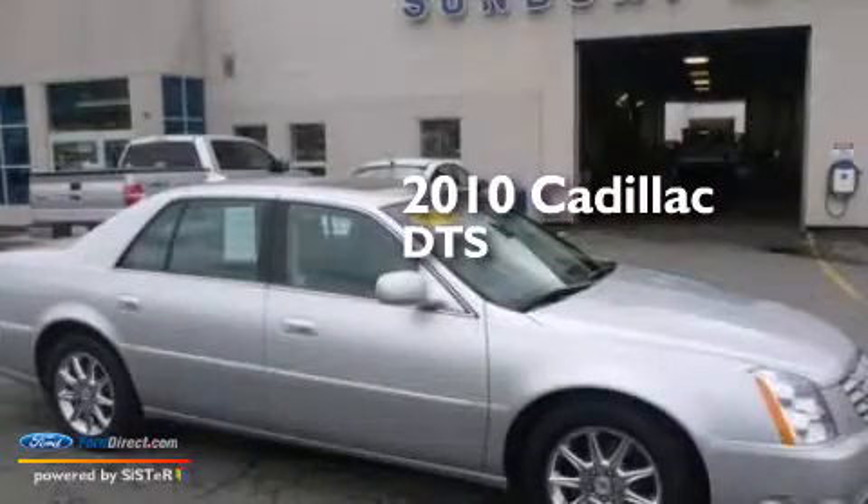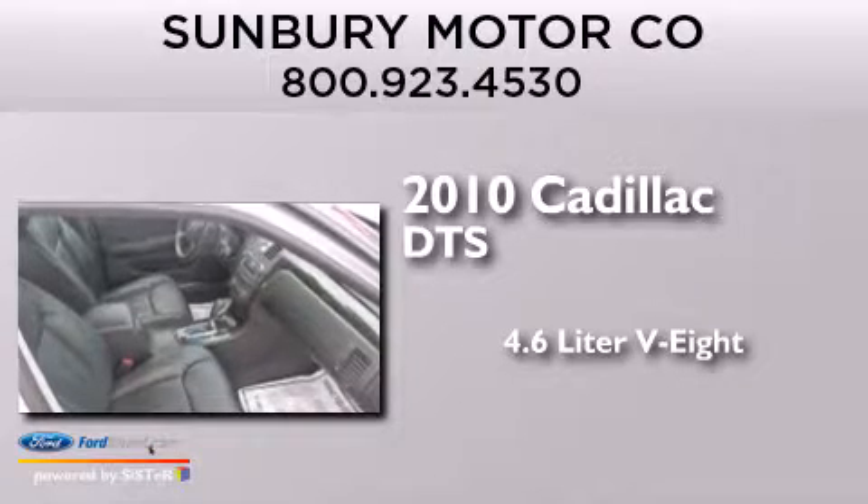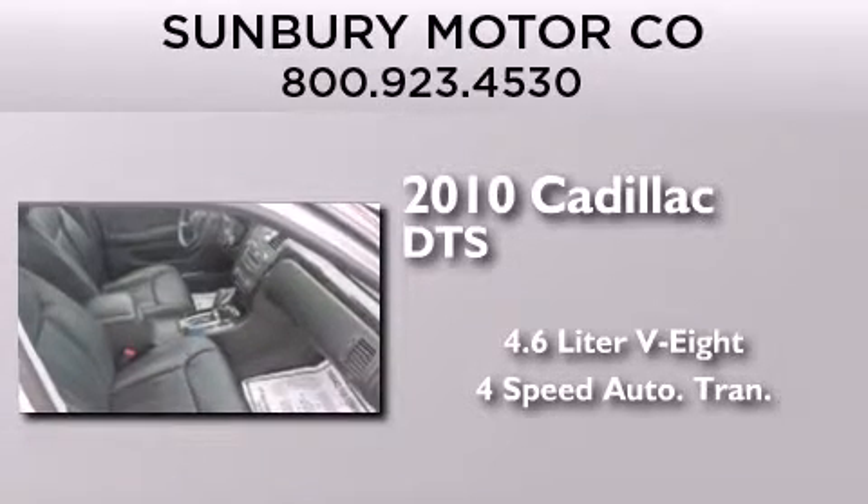This is a 2010 Cadillac DTS. It has a 4.6-liter 8-cylinder engine and a 4-speed automatic transmission.